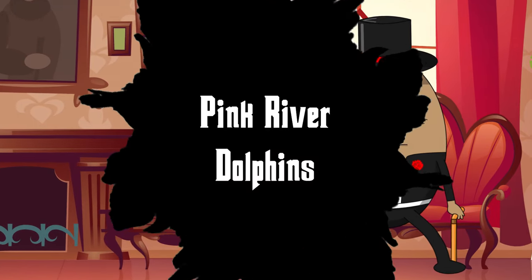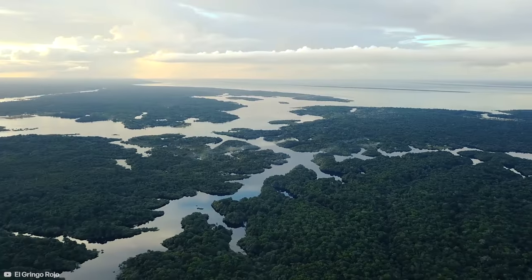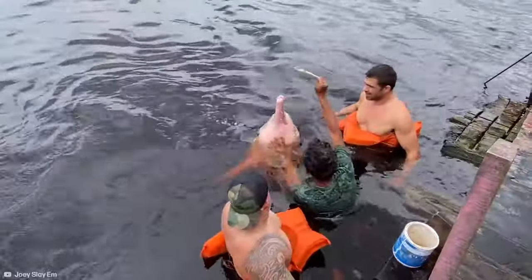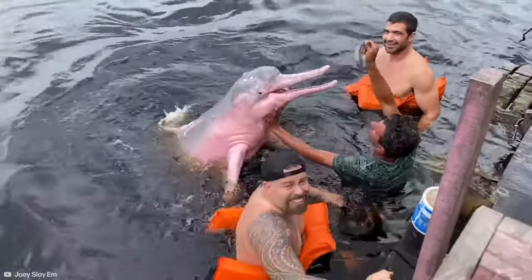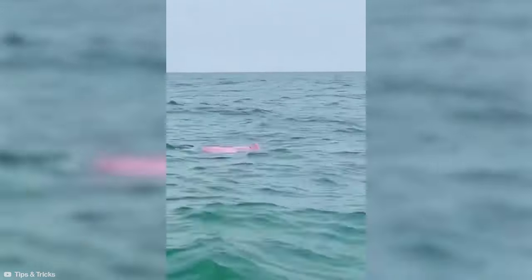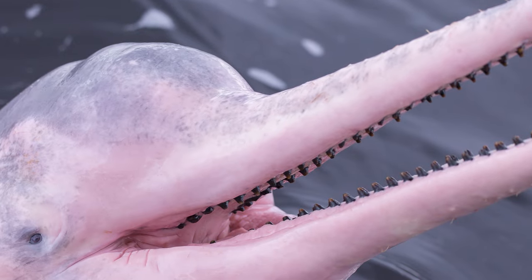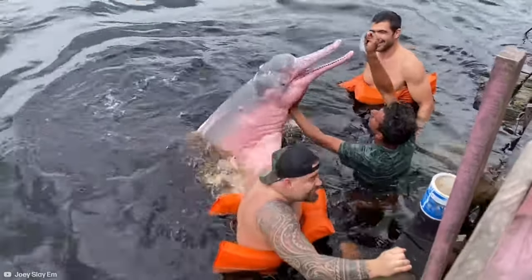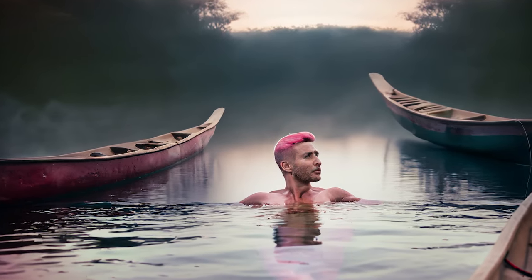Number 9: Pink River Dolphins. In the winding rivers of the Amazon, there exists a creature that seems almost mythical — the Pink River Dolphin. Unlike their marine counterparts, these dolphins have a vibrant pink hue, which becomes more pronounced with age or emotion. They are larger and possess unparalleled flexibility in their necks compared to other dolphin species, allowing them to navigate intricate waterways and flooded forests with ease. Local legends speak of these dolphins as shapeshifters, transforming into handsome men to lure unsuspecting villagers into the depths.